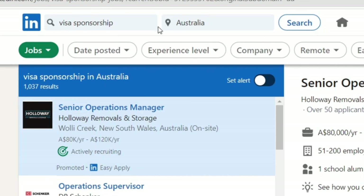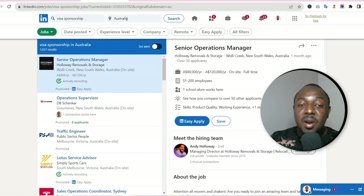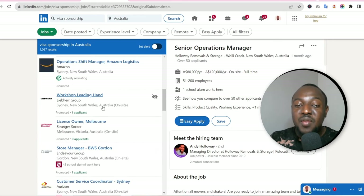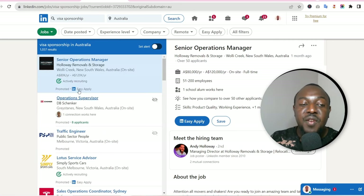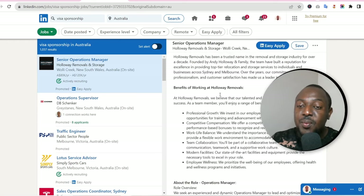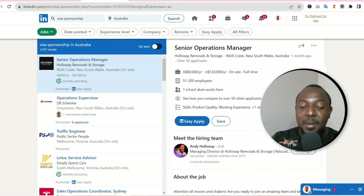There are other search terms you can use. You can type in 'visa sponsorship' without adding any occupation and search the whole of Australia — all companies sponsoring people will come up. For instance, the first result is 'Senior Operations Manager' with a salary of $80,000 to $220,000 per year, full time. Read about the job, and if it suits you, hit 'Easy Apply.' The recruiter's details will also appear — you can follow them or add them to your connections and message them directly.